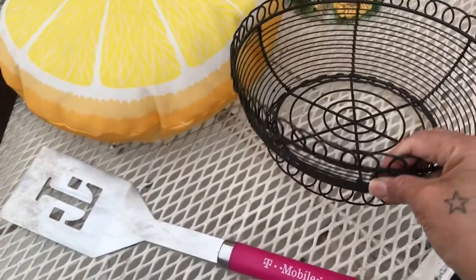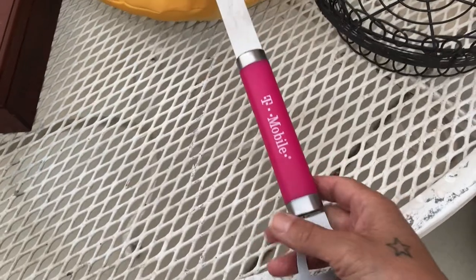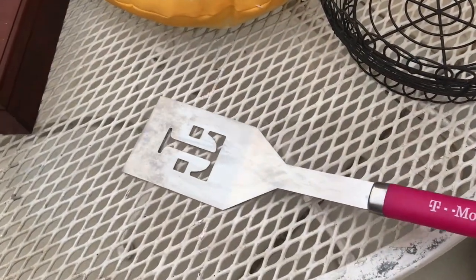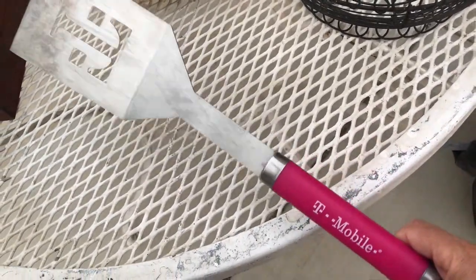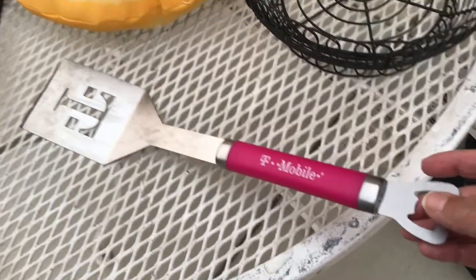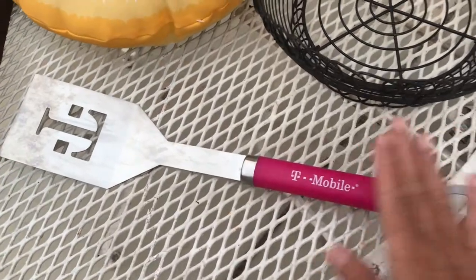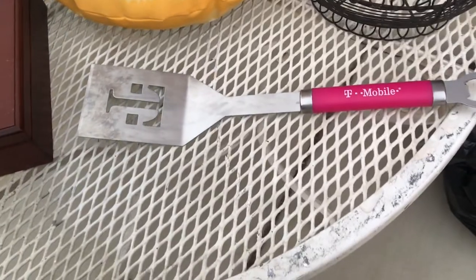I'll go ahead and donate this — this is T-Mobile's... what do you call this... a spatula-type thing. We don't use it, we never have used it. It was given to us as a gift so it serves me no purpose, and it's pink and it doesn't go with my kitchen.